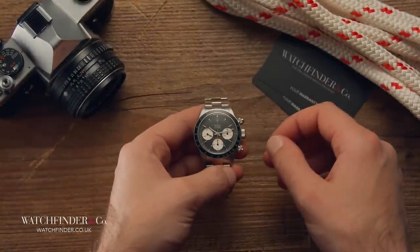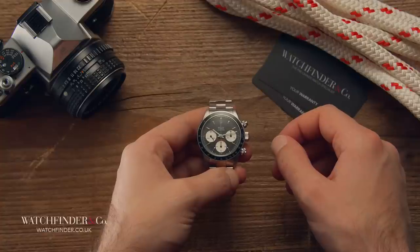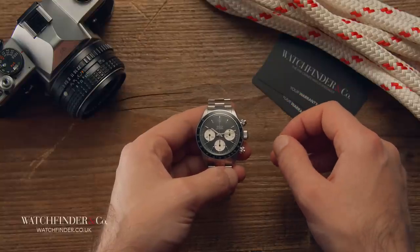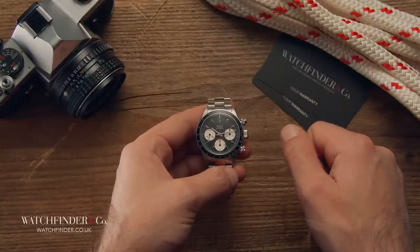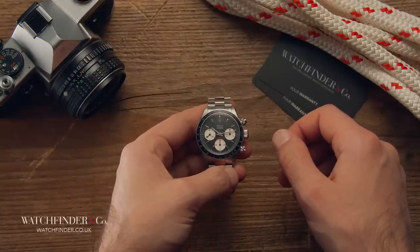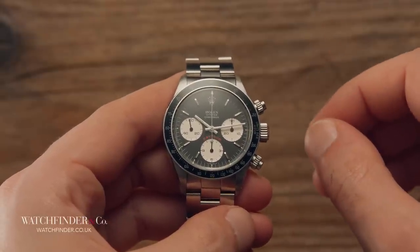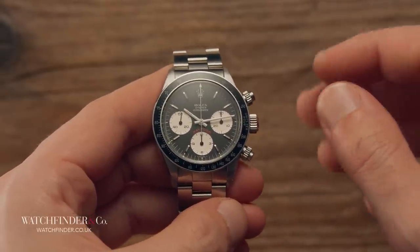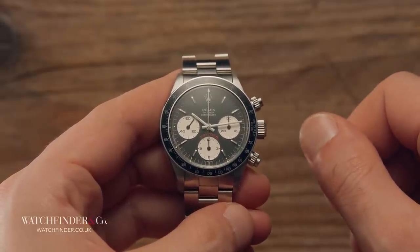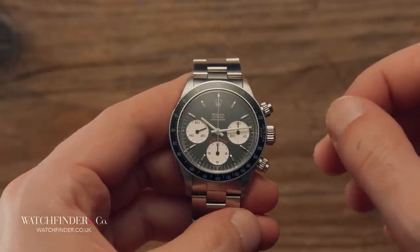So the languishing Daytona struggled to find a home, and with Heuer making big strides in the motorsport world, the Daytona was getting left behind. The so-called Paul Newman exotic-dialed version of the Daytona was even less popular, with stories told of retailers dropping them on the floor and dragging them back out from underneath the counter with their shoes. Truth be told, Rolex itself wasn't hugely popular back then either. Against brands like Omega, Heuer, and Breitling — founded in 1848, 1860, and 1884 respectively — Rolex was considered a bit of a young pretender, having only been in business since 1905.